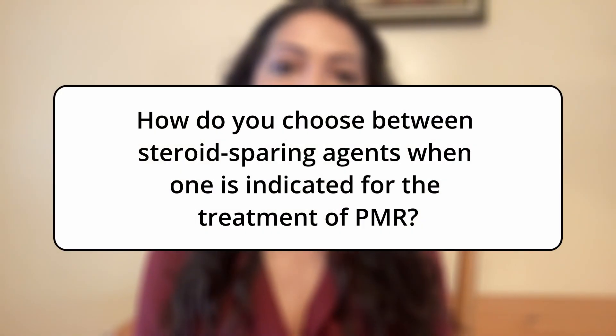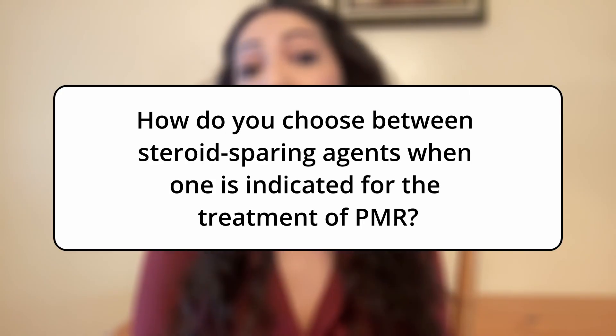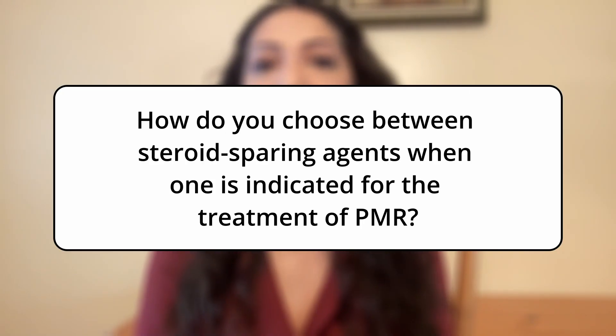Hi, my name is Claudia Rivera Salas. I'm a rheumatology nurse practitioner at Pine Hello Partners in East Lansing, Michigan. And today we're going to talk about how to choose between steroid-sparing agents and when one is indicated for the treatment of polymyalgia rheumatica.